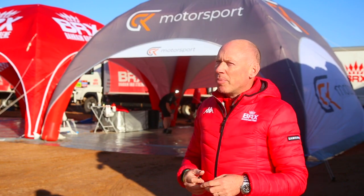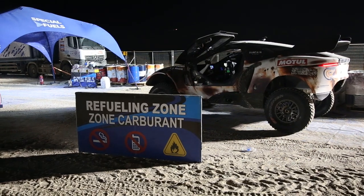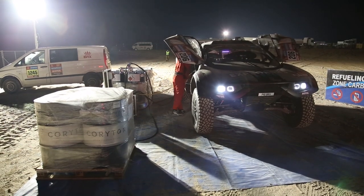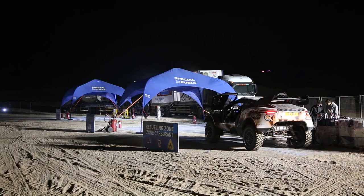It's about a litre every kilometre that we will use. It is brought by the organisers to each bivouac, but it is essentially supplied by us to the organisers to bring to the bivouac safely. We are not allowed to refuel in the stages, so we refuel here in the bivouac and that will make us complete the stage until the next bivouac.